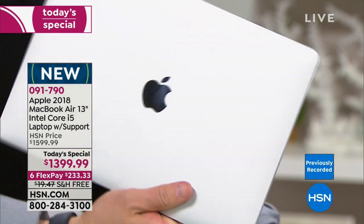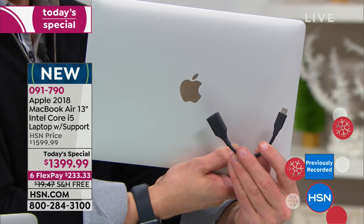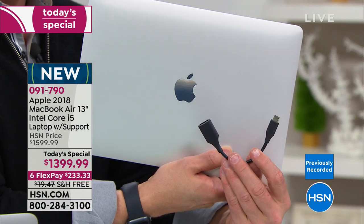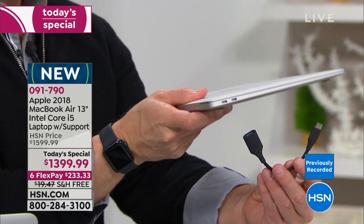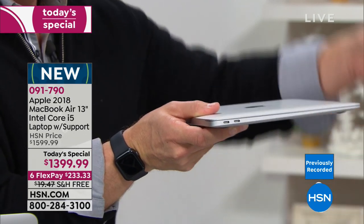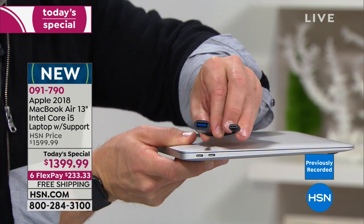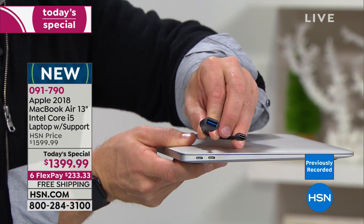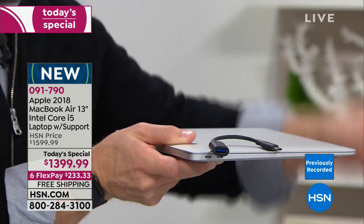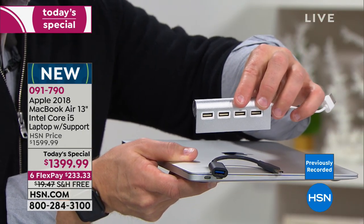The Thunderbolt 3 port transfers data eight times faster than a standard USB port. One of the important things about our bundle tonight is we're including an adapter. If you were to buy a new computer with these faster ports, the first thing you'd want is an adapter. We're including that — this adapter turns your USB-C into a standard USB hub, which is great.